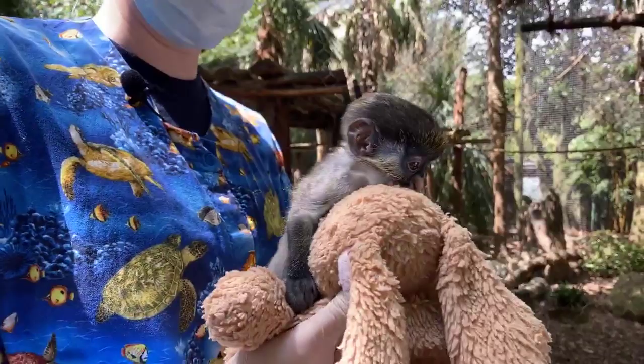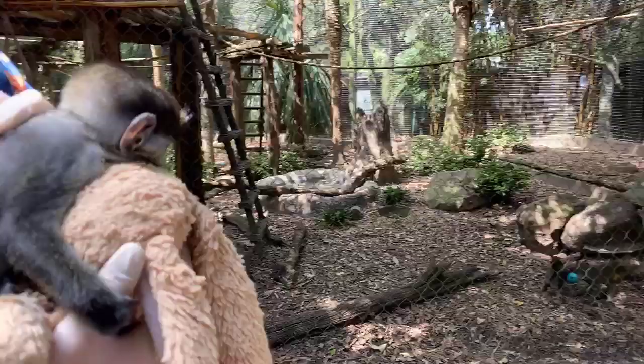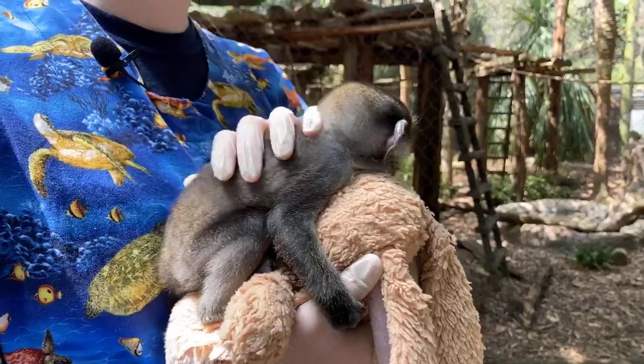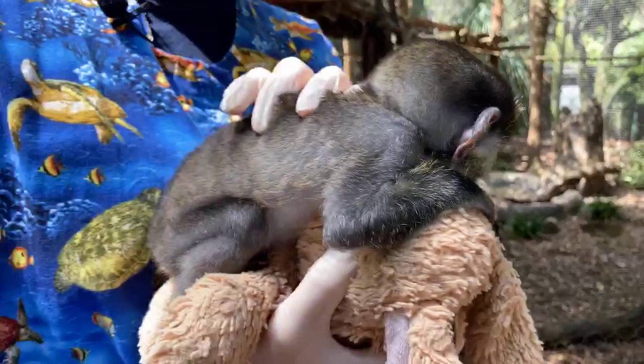Amanda is asking how we will reintroduce Peter back to his mom — it's going to be a process. Our hope is to slowly introduce them where they can have some physical contact through mesh in their bedrooms, to make sure it stays positive, then slowly introduce him to spending more time with her. From there, we'll introduce him to his dad and the other red-tailed guenons. During that process we'll still supplementally feed him so he knows to come to the bottle, and we're working with Najiri so she's comfortable allowing him to come up to us. We have bottles inside that she always sees so she's desensitized to it and it's not something scary to her.